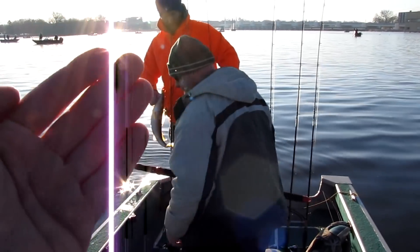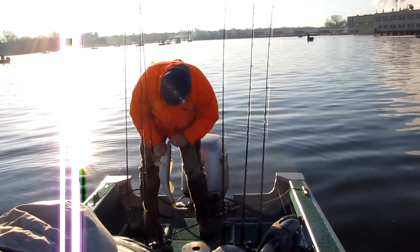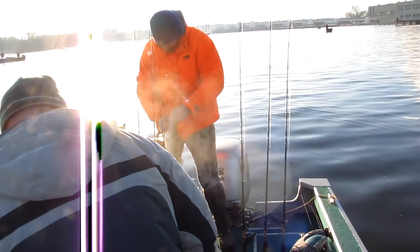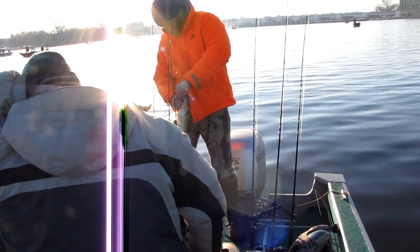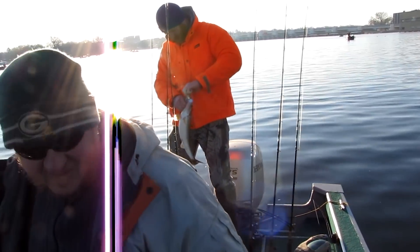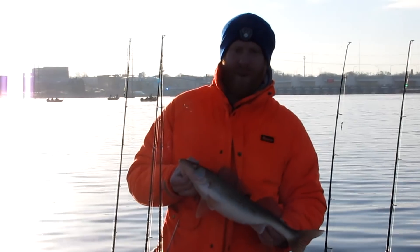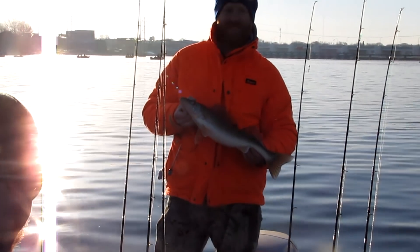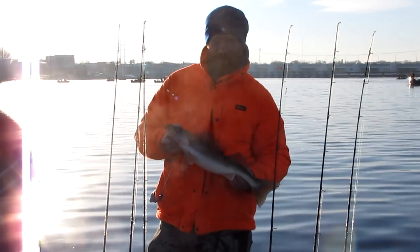Nice fish, Eric. Back to the basics folks — chartreuse jig with a minnow, just vertical jigging. That's what the Fox River can produce right here. Hopefully I catch more. Talk to you guys later.